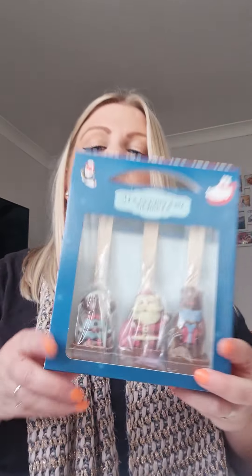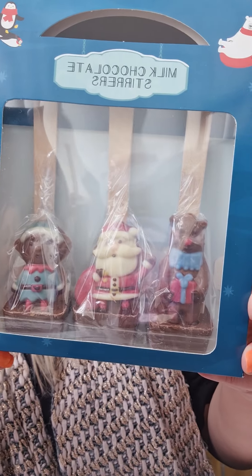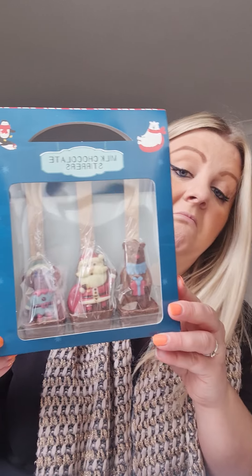But we'll carry on. I've got these for the kids' Christmas Eve boxes — I thought they were quite cute. You get a reindeer, a Father Christmas, and an elf. Again, no clue price-wise. I wouldn't have paid a lot anyway.